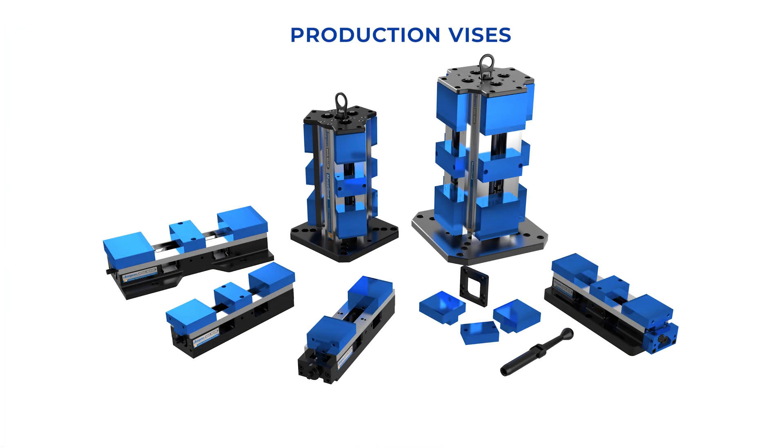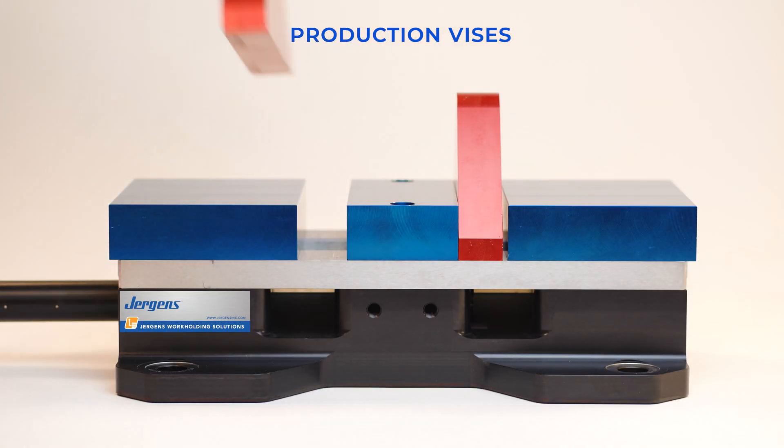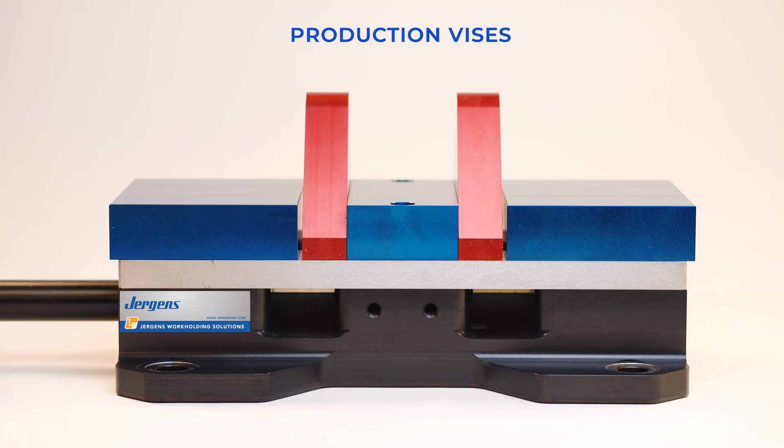Juergens Production Vices offer multiple part holding solutions for vertical and horizontal machining centers. Multiple mounting options, quick change jaw capabilities, machinable jaws, high accuracy, and repeatability make this vice the market leader.